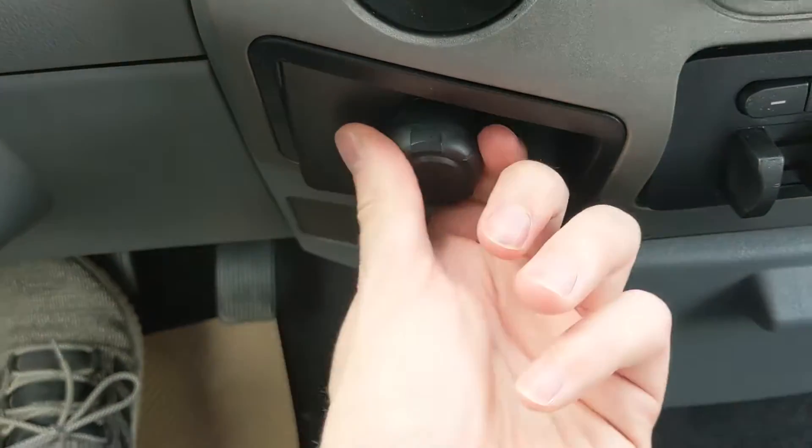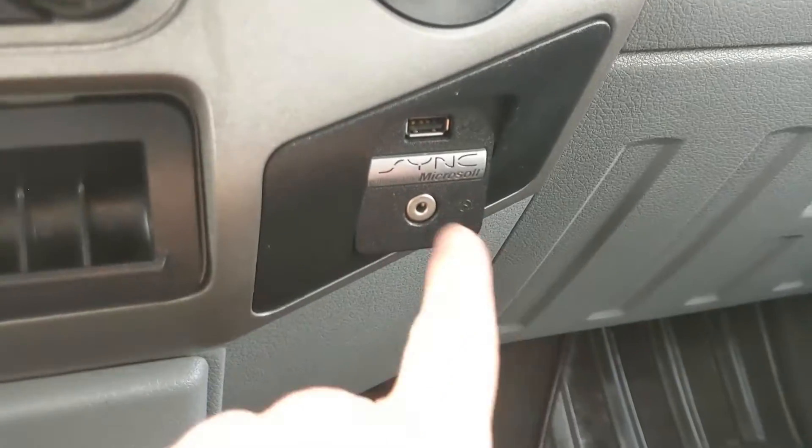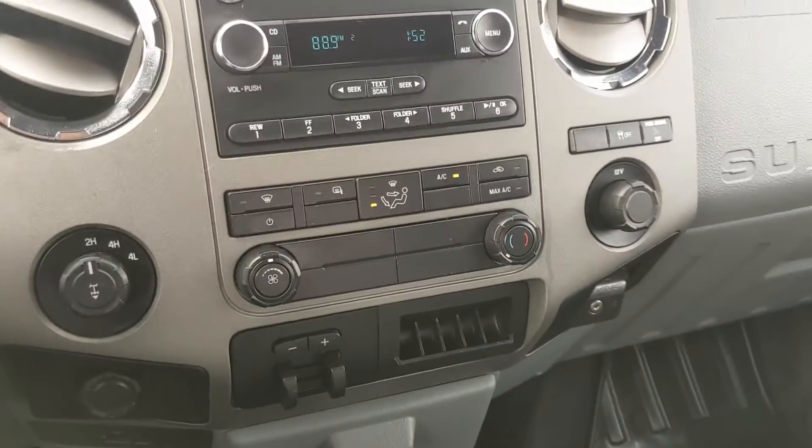To the left you have another 12 volt so you can plug something in from there too, and to the right you have your SYNC outlets with auxiliary and USB inputs so you can plug in your audio from there.